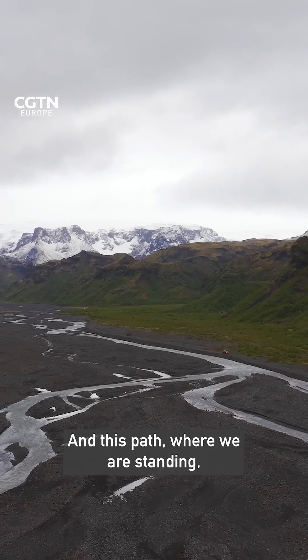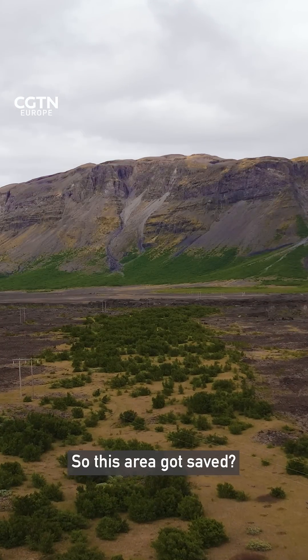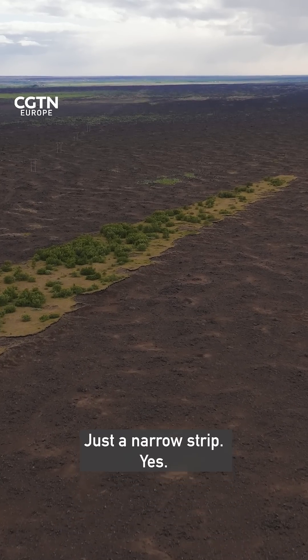This part where we are standing got sheltered by the mountain — it's just over there. So this area got saved? Yes, by the mountain. Just a narrow strip. Wow.